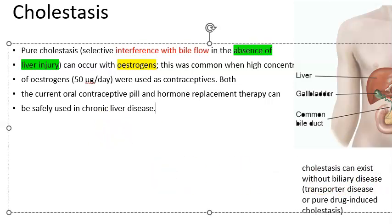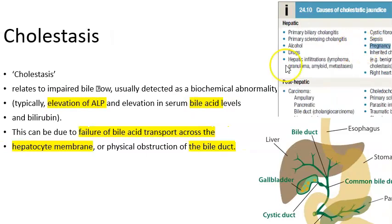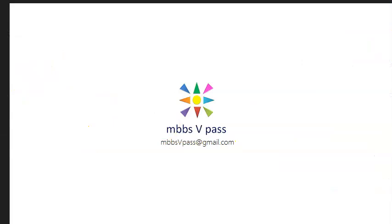There is failure of bile acid transport across the hepatocyte membrane, meaning bile acid accumulates within the liver. There could also be a physical obstruction of the bile duct. This is an intrahepatic condition. There can be elevation of alkaline phosphatase (ALP), and importantly, bile acid levels are elevated — bile acid elevation is the key finding in ICP.